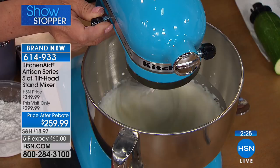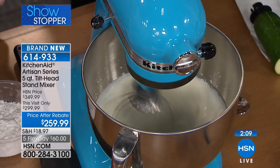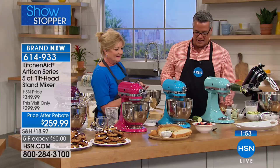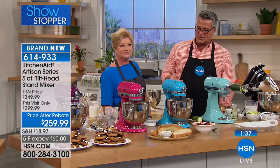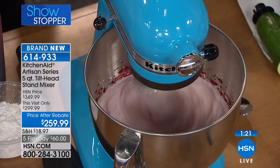Right now we're using the wire whip — we want to incorporate air for soufflés, meringues, whipped creams, and frostings. Look at the planetary mixing action: see how it's moving around the bowl, not just in the center. The shaft moves in one direction, the beater goes in the opposite — you get that back and forth mixing action, hitting all the points on that bowl. You haven't once had to put a spatula in there. It's the first time we've ever brought this to HSN, and it's the number one mixing brand in the world.